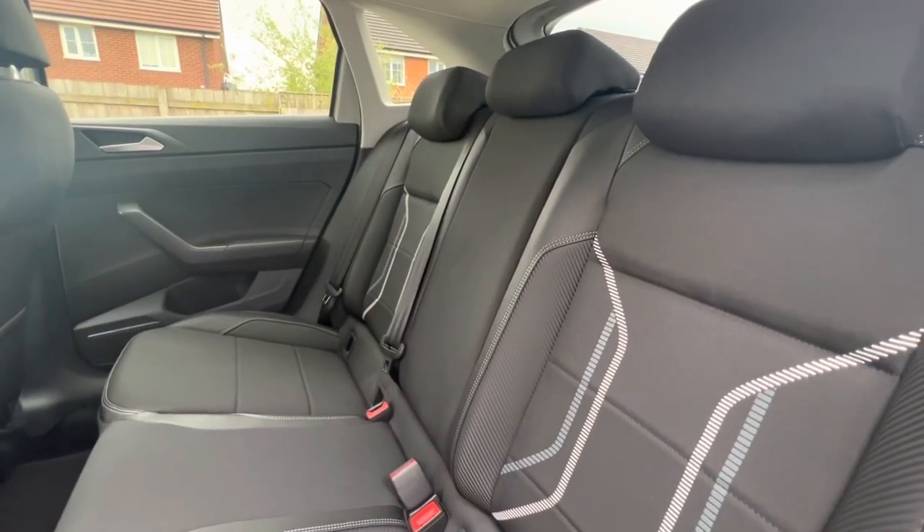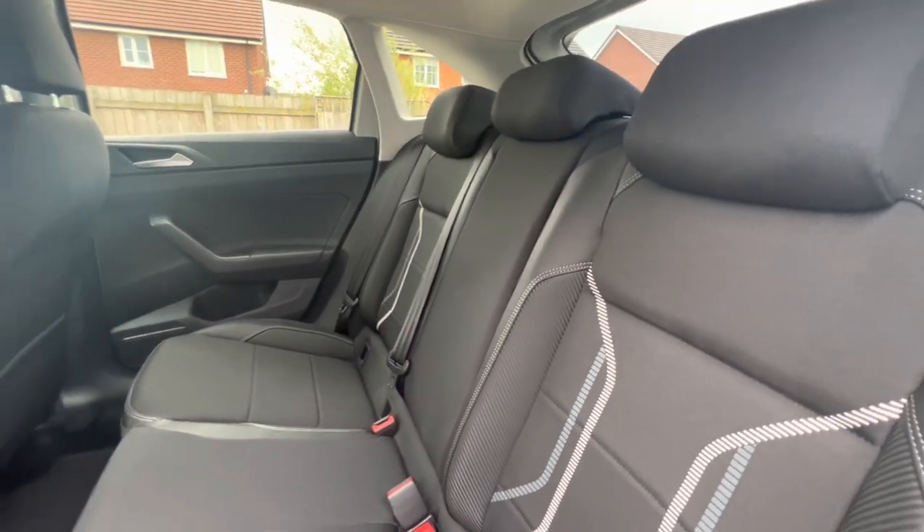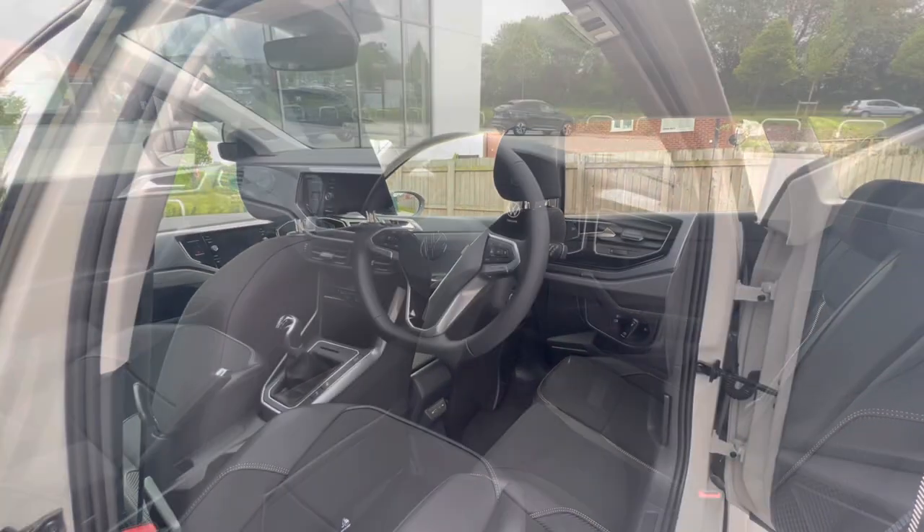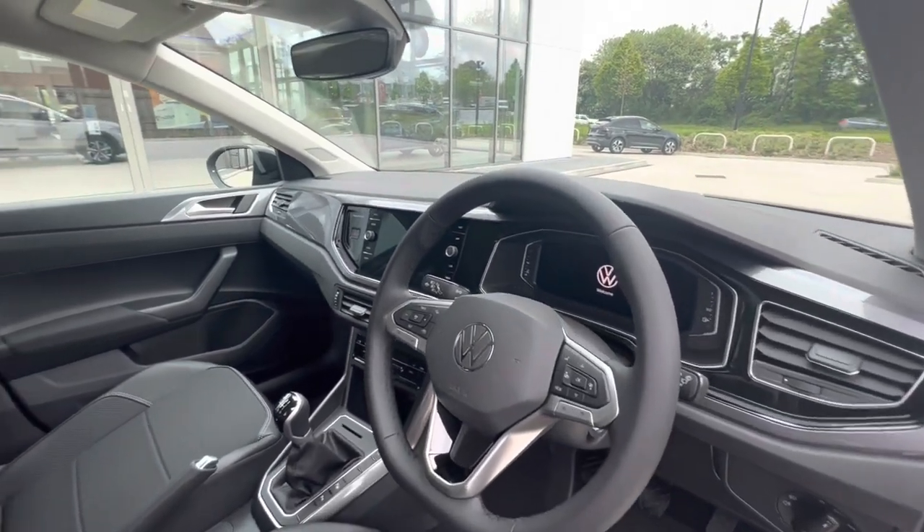ISOFIX points can be found in the back for rear child seats. The car may look compact, however it does have substantial legroom in the back for rear passenger comfort, and it also has USB-C inputs for fast charging.